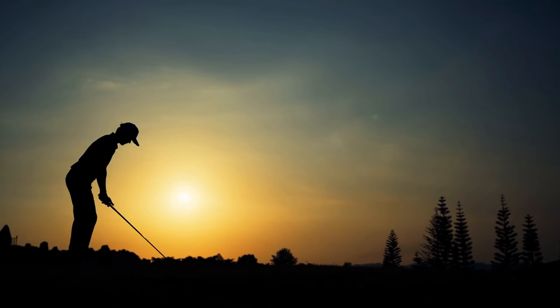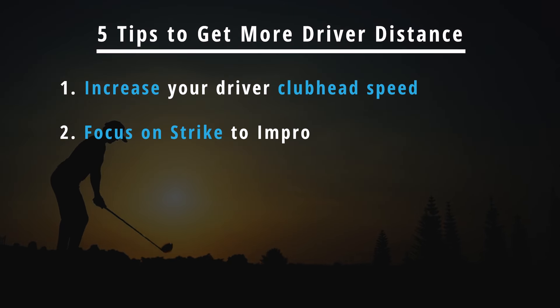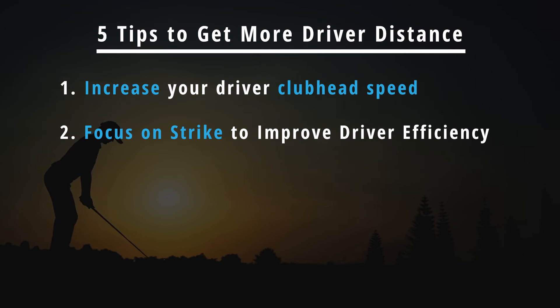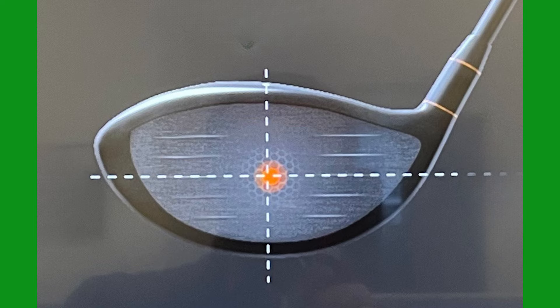While it is all very well to say you need to generate more driver swing speed to increase your driver distances, for many golfers it is not an option because of time and often physical constraints. So if you're in that category and still want to make the golf ball go further off the tee, another way you can do it with the exact same swing speed you have currently is simply by improving the consistency with which you strike the golf ball.